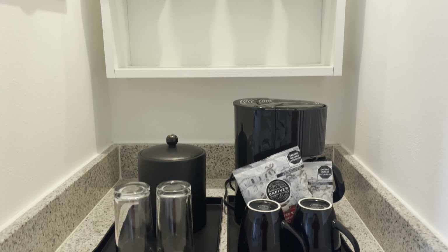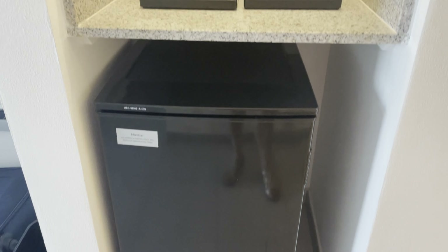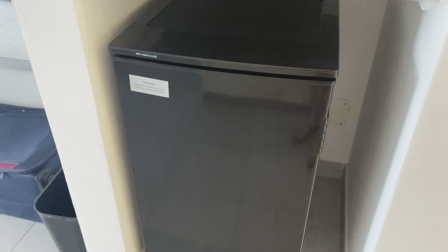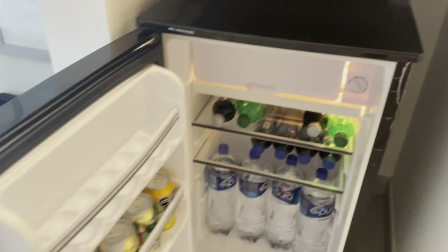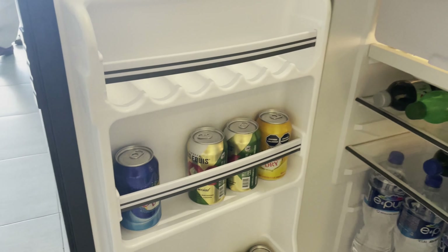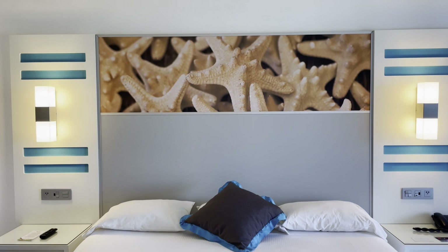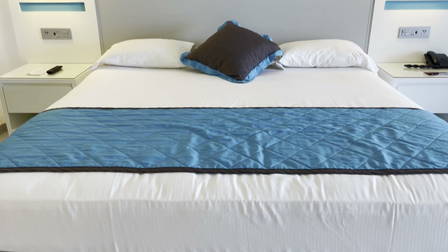We didn't use them, but we used the coffee maker on the counter below. In addition to the coffee maker, there are coffee mugs, an ice bucket, and glasses. The refrigerator is stocked with water, beer, and pop. We do not spend much time in the room, but it's nice to have a comfortable space when you need a break from the sun or you experience an occasional rainy day.